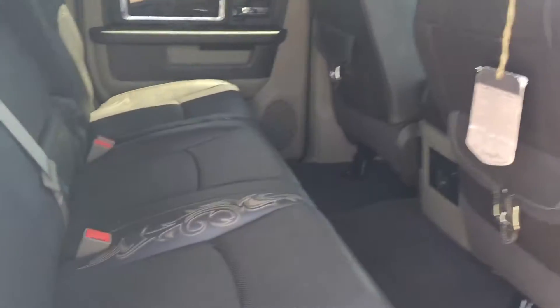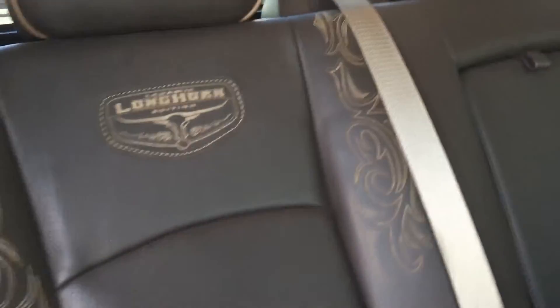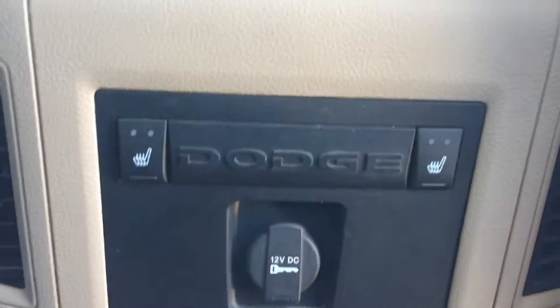And if you know about Mega Cabs, you know about the back seat. Check out this back seat — this is a truck to be driven in. Even the back seats are heated.